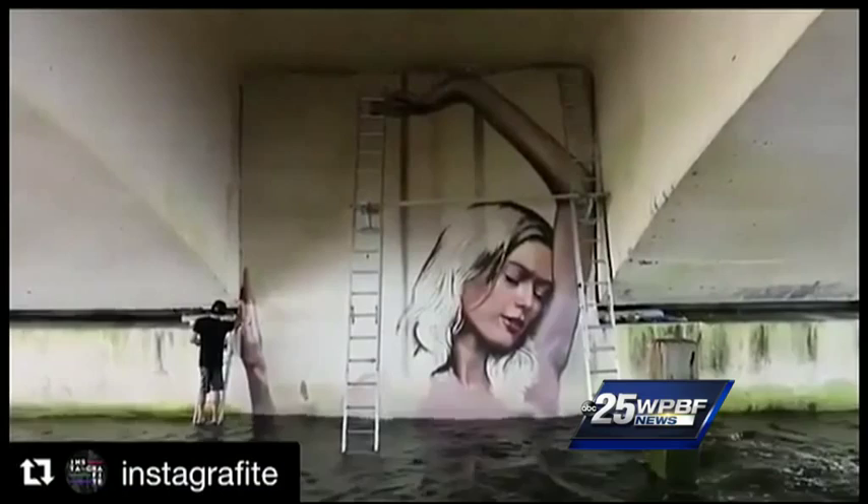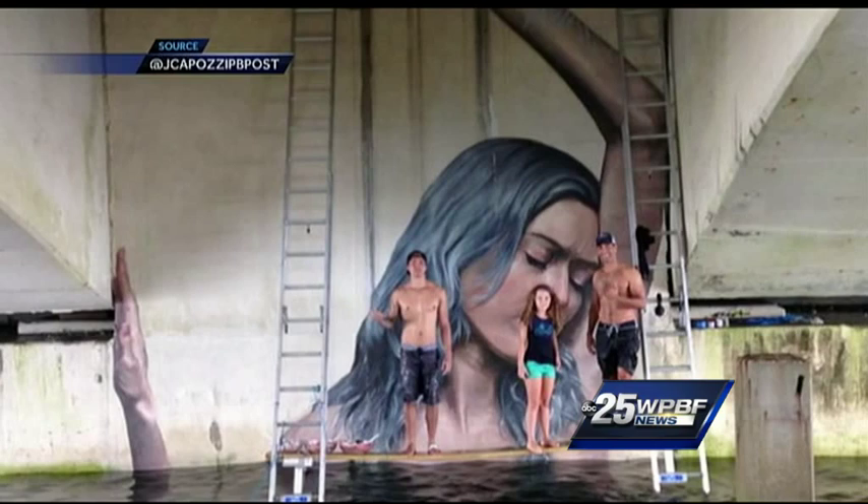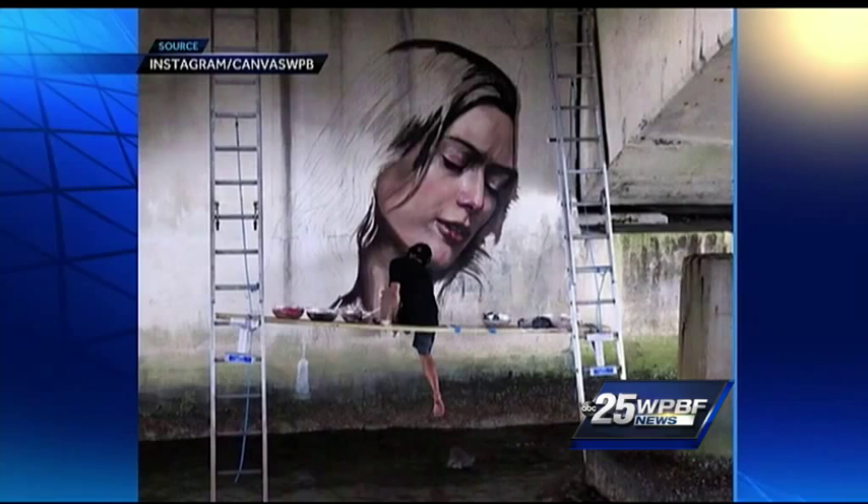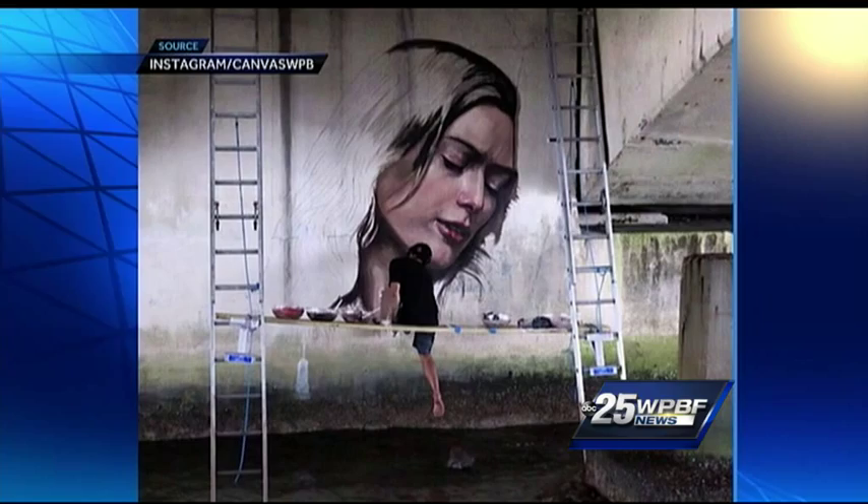You can hear the wind and you can even see the waves. Your eyes are not tricking you — this is artist Sean Yoro, known as Hula, on top of a paddle board painting this amazing mural. The realistic details are incredible, all while he floats on a paddle board, enduring the waves on the Intracoastal. The Hawaiian board artist now lives in New York and traveled just to take part in this event.